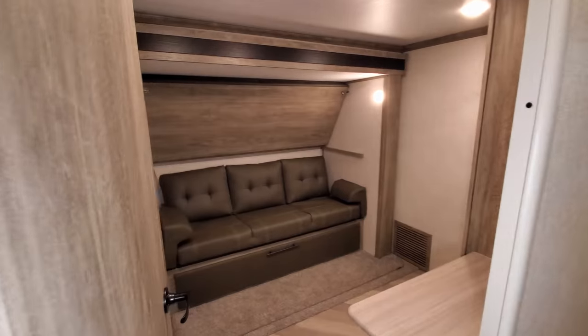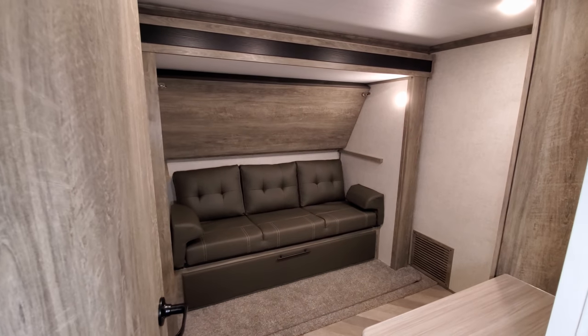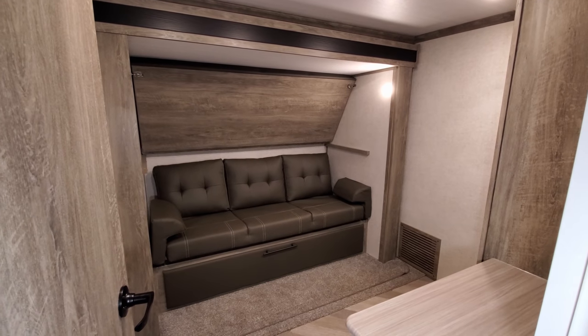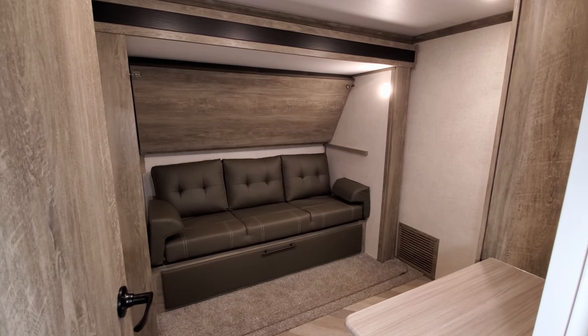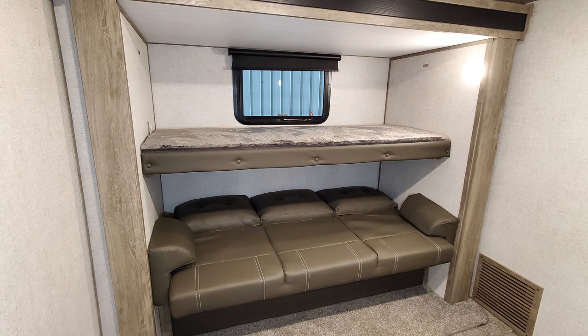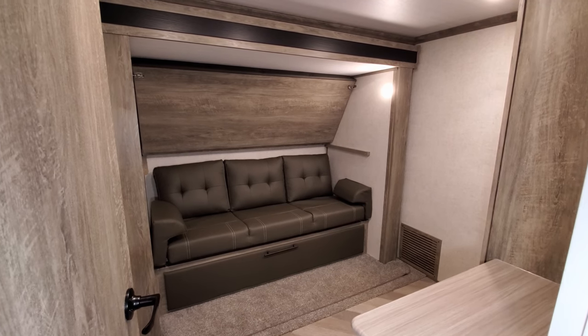In here you have a little bunk room. There's a sofa with storage below, and a little flip-down front. That sofa folds down to make a bed, and there's a bunk above that also folds down. There's a window in the back — an emergency exit window — and you could sleep two or three people in here pretty comfortably.